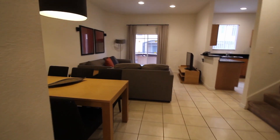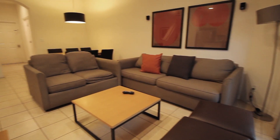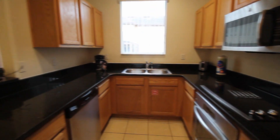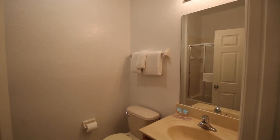You enter into the living room and dining room that overlooks the kitchen. Also downstairs is the washer and dryer, full bathroom and first bedroom.